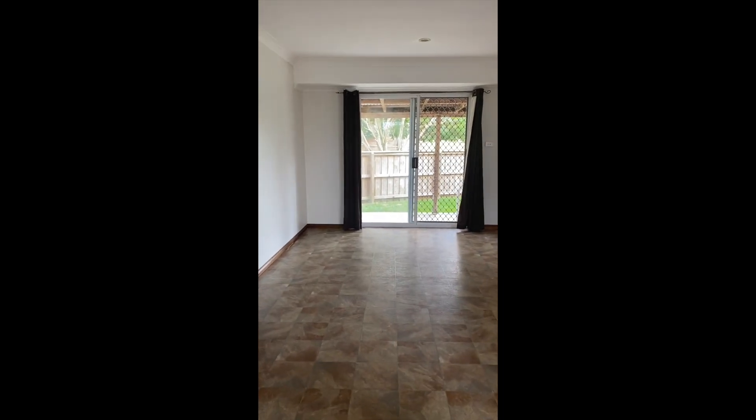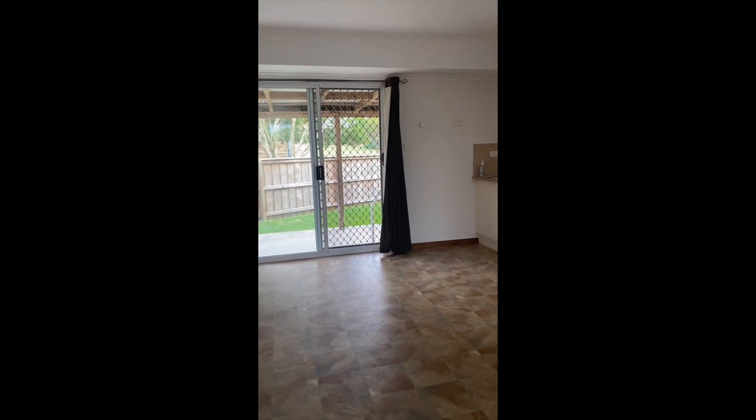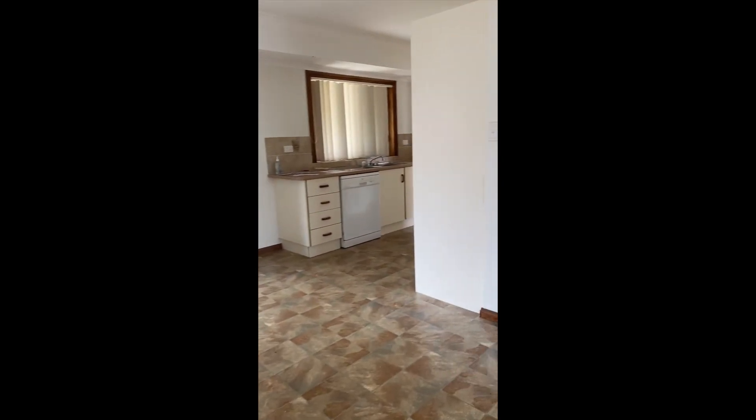Welcome to 4B Coral Close in Orr Bar. Come for a walk through with me and have a look at this brilliant home.